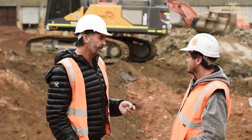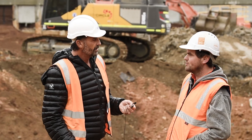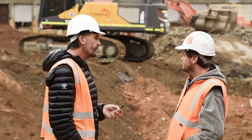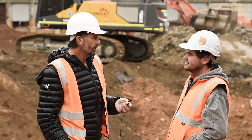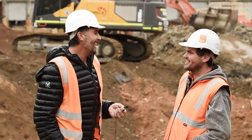For a big machine it's pretty nimble — solid, strong, and stable, with good power. It's fun to operate.